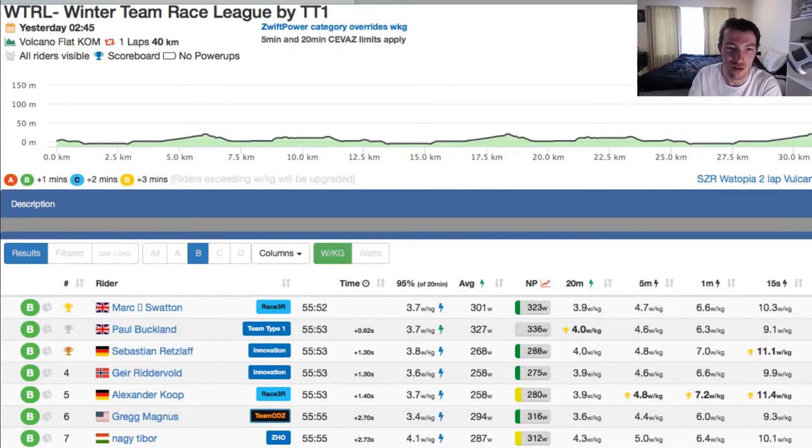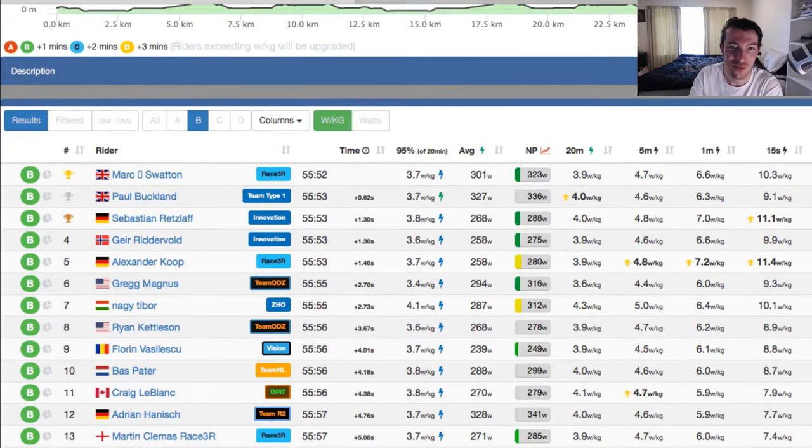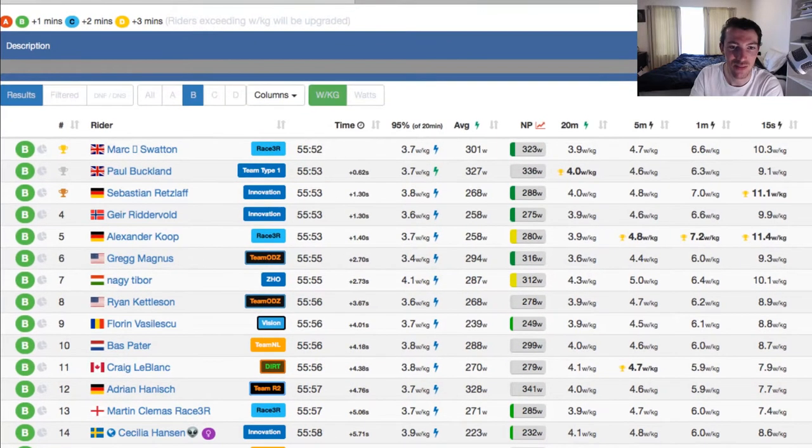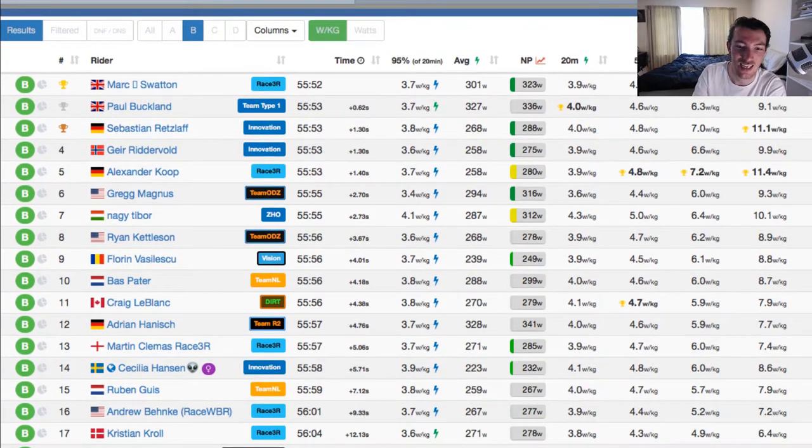In the sprint, we had Mark Swatton — our filmer's teammate who we saw attacking a couple of times — winning the sprint just over Paul Buckland of Team Type 1, the race organiser. And a couple of Innovation riders, Rhett Zulf and Rittervold. Rittervold was up in the mix last week as well. Our guy Andrew came in 16th, just getting away in that little kick to the line.